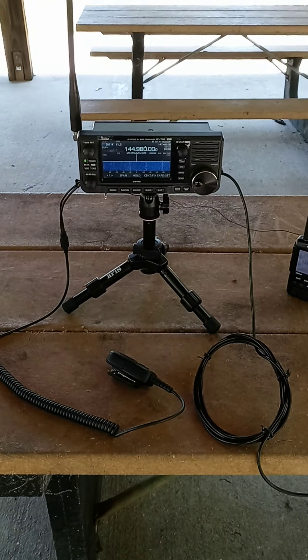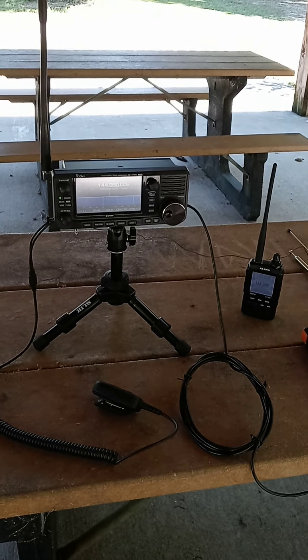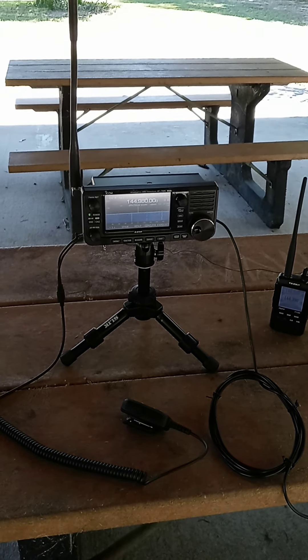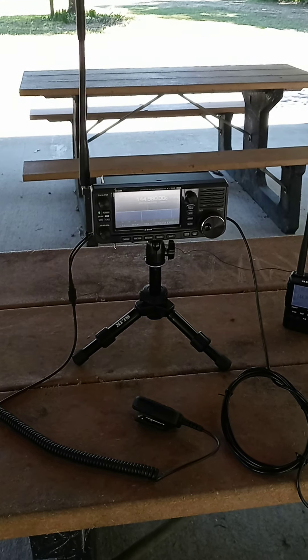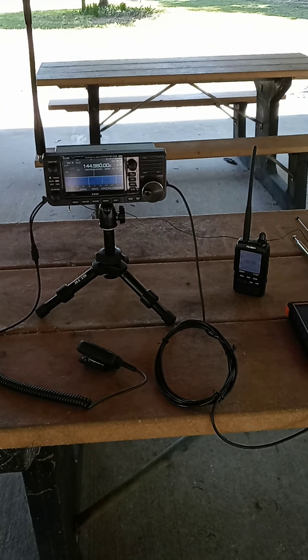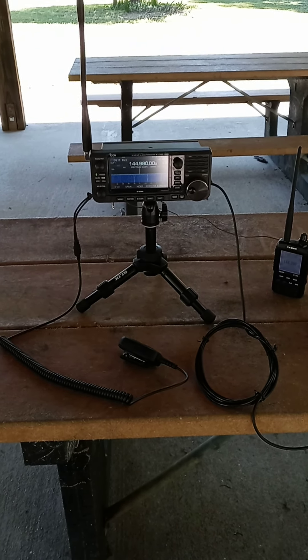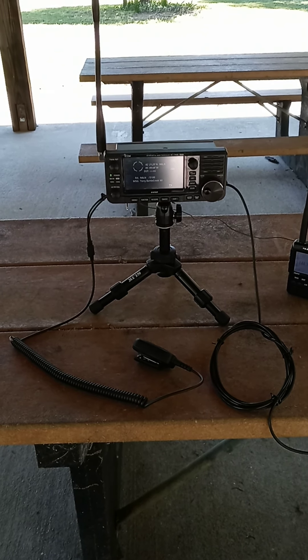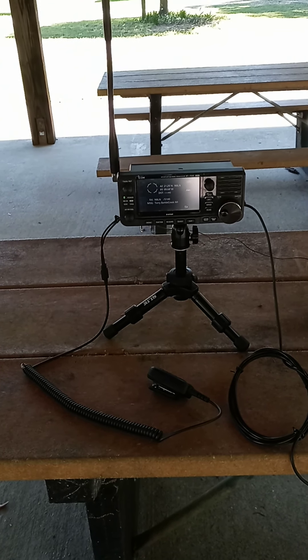Hello YouTubers and friends out there on the channel. Just want to bring you a quick little YouTube video on the ICOM 705 from ICOM. We're operating here in Cox Ferry Park in South Carolina.